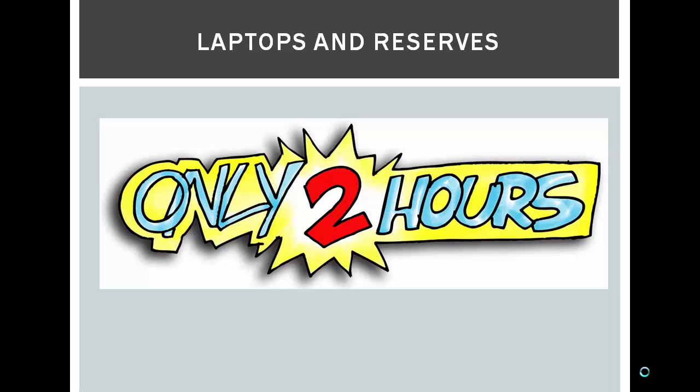Congratulations! You now know how to check out laptops and course reserves.